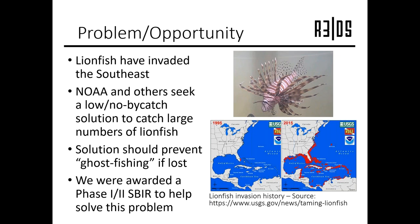Lionfish — there's a picture in the upper right-hand corner of the slide — are an invasive species. As you can see in the images in the lower part of the slide, over the past 20 years their population in the southeastern United States has really exploded. In 1995, there were a few encountered off of the southern coast of Florida. And in 2015, as you can see, they were in the Gulf of Mexico, Caribbean, and all up and down the east coast. NOAA was looking for a way to catch large numbers of lionfish, but to do so in an environmentally friendly way.